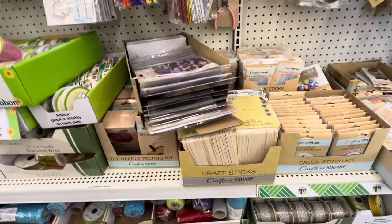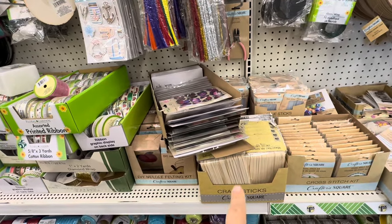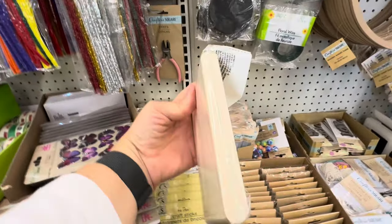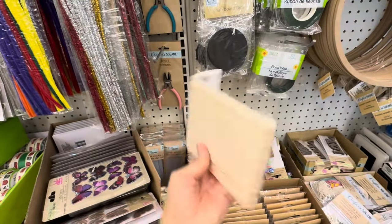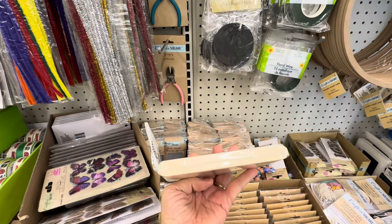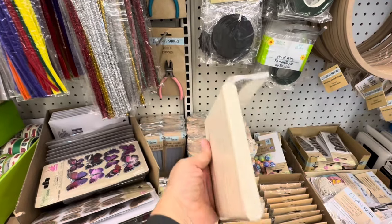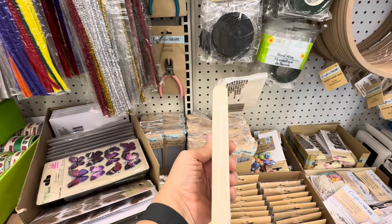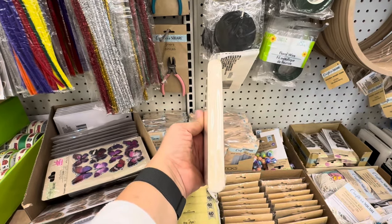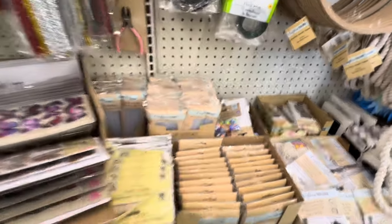Craft sticks, also known as popsicle sticks. I think you can get a better deal in a bigger package at some other places — this is about 60. That is an unusual size — they're longer but not like tongue depressors. They're not as thin as regular popsicle sticks and not as big as tongue depressors, but they're long — almost as long as tongue depressors. Popsicle sticks are often shorter. That is really interesting.